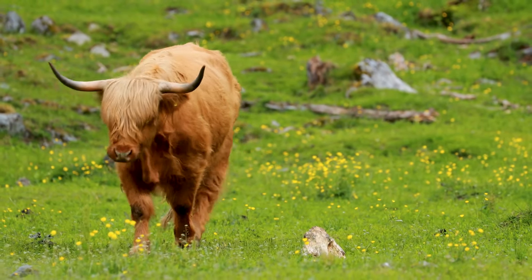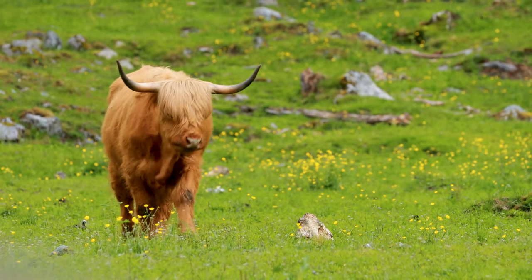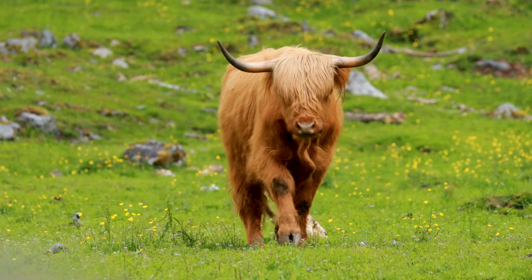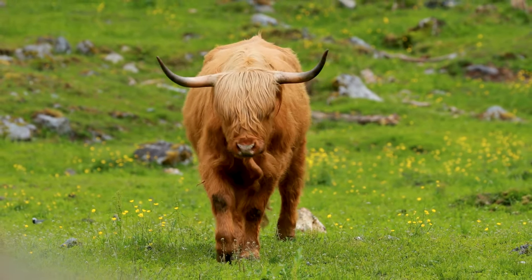Next, we stumble upon a field that is home to — you've guessed it — Highland Cows. These furry beauties look like they've just stepped out of a salon with their voluminous bangs. I know we're Highland Hiker, but these cows could give us a run for our money in the best hairdo department.